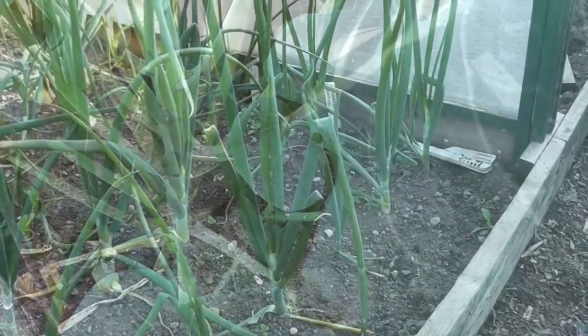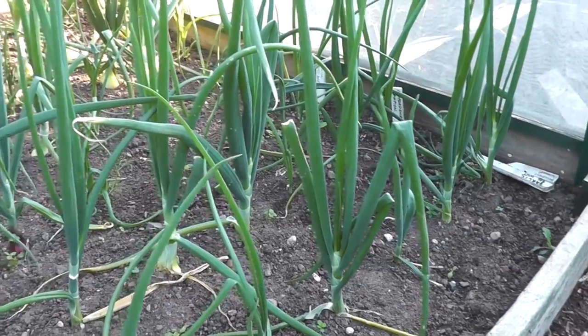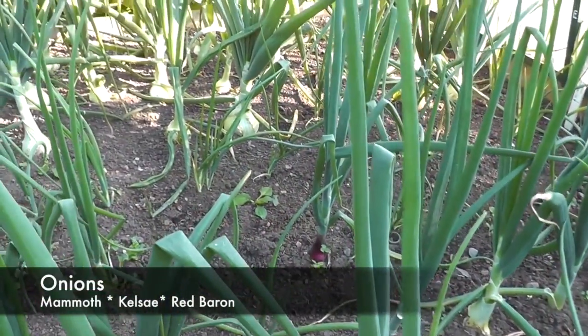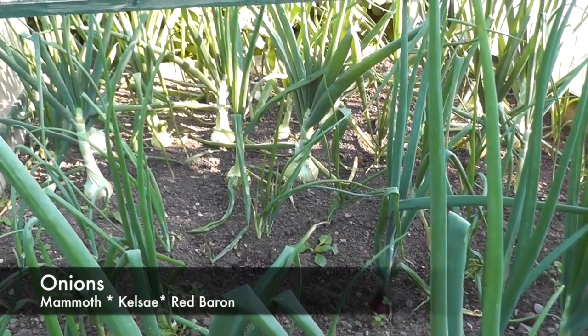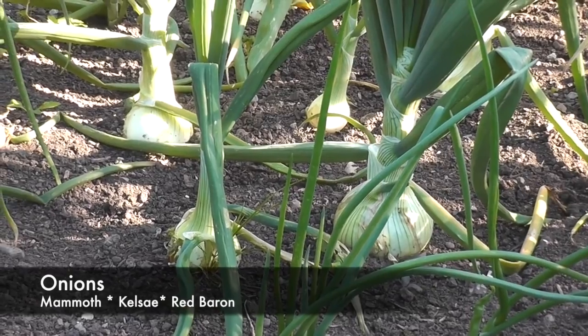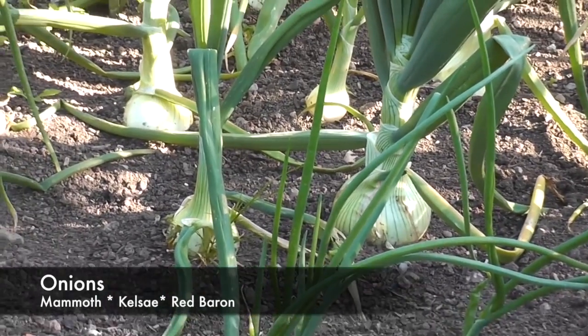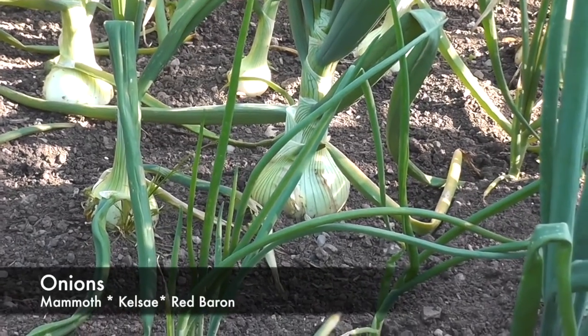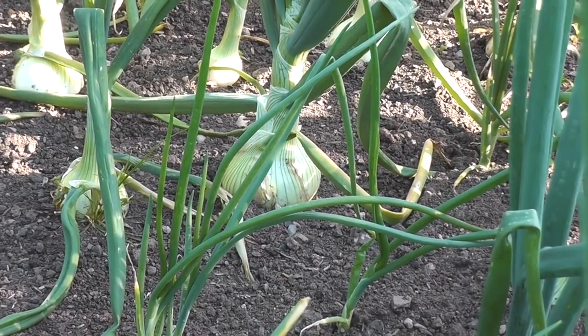After what I thought was going to be a total disaster, there are one or two onions starting to bulk up, which takes the sour edge off what was looking to not be too good with these onions. But there's one or two filling out now, so hopefully I'll get a couple out of there.